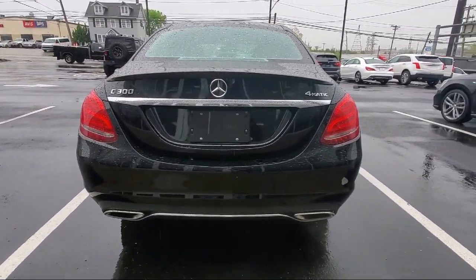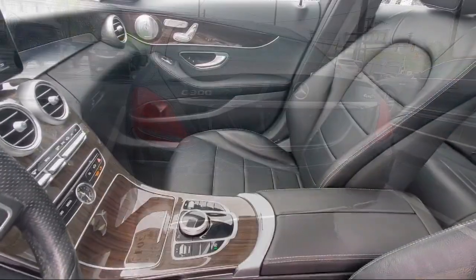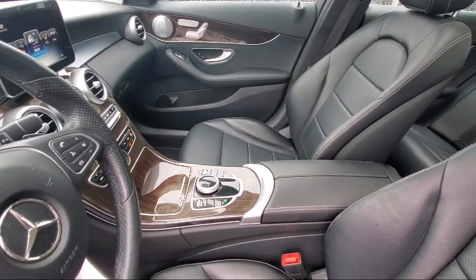Dual Front Side Impact Airbags, Premium Audio System, 5-Speaker Audio System, and much more.